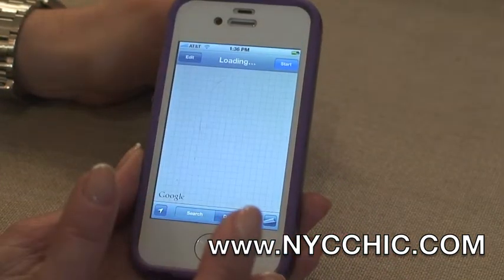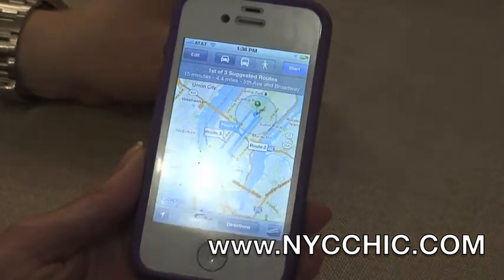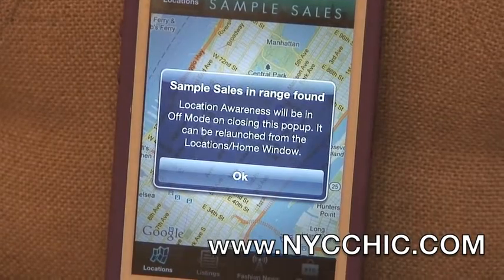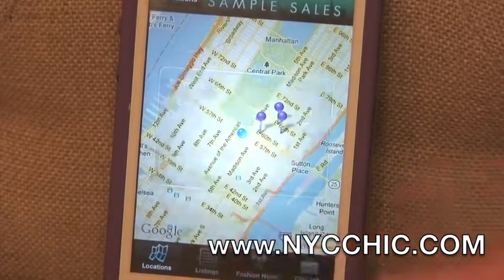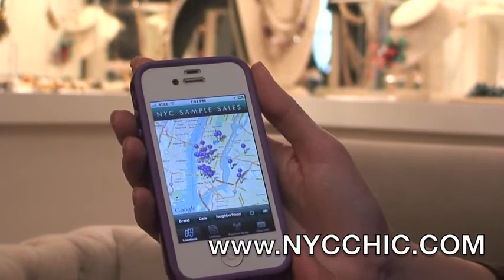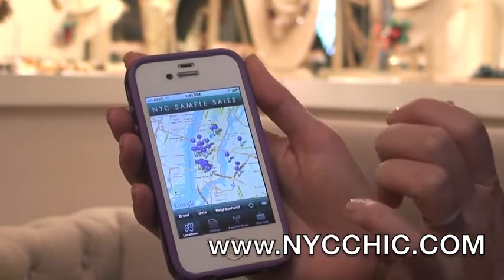It's the one and only application where we have taken advantage of the new technology by Apple. It's called location awareness. So the way it works is, for example, if you're walking down 57th Street and 5th Avenue, the user will be notified of all the sample sales within a mile of their location.